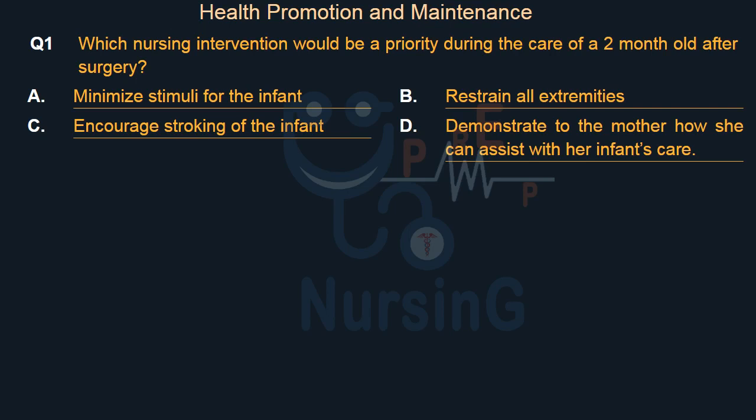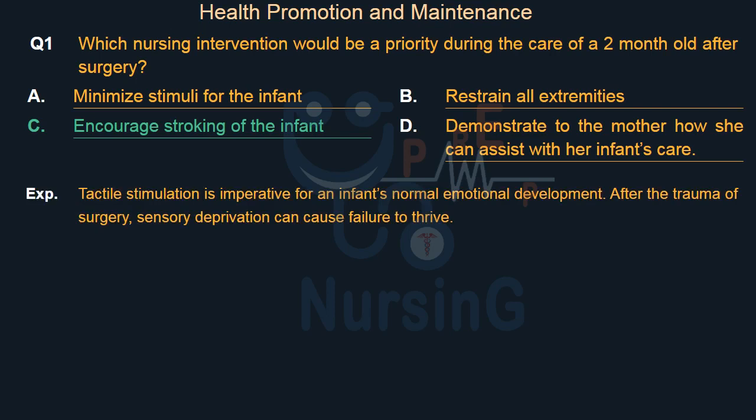The right answer is Option C: Encourage stroking of the infant. Tactile stimulation is imperative for an infant's normal emotional development. After the trauma of surgery, sensory deprivation can cause failure to thrive.